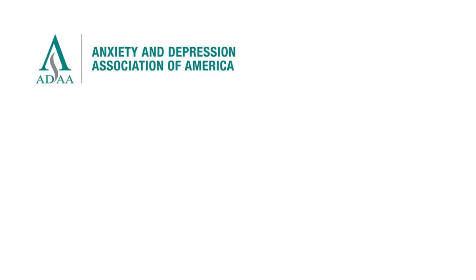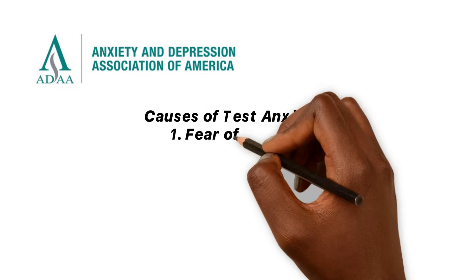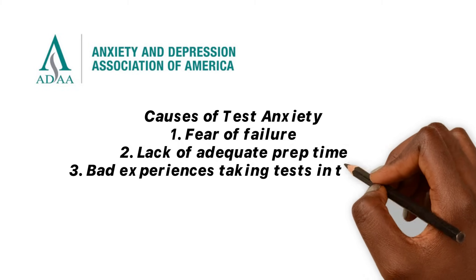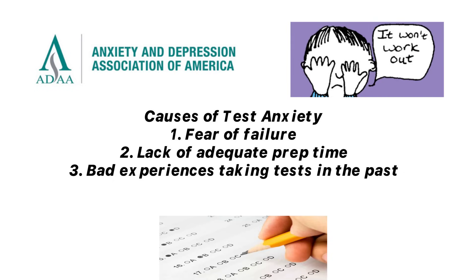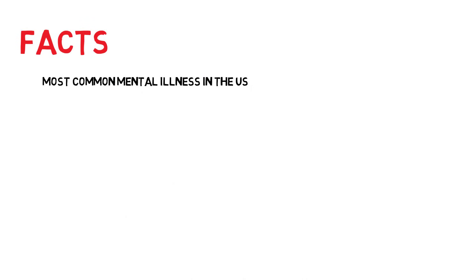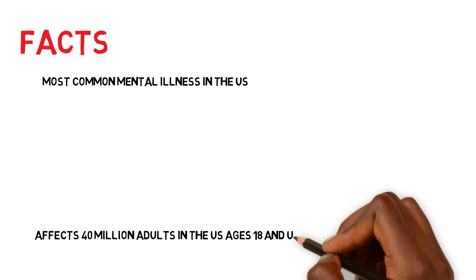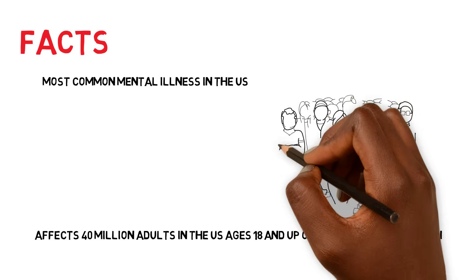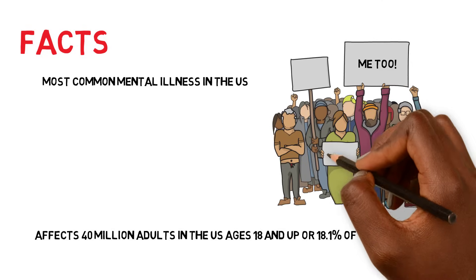According to the Anxiety and Depression Association of America, causes of test anxiety may include a fear of failure, lack of adequate prep time, or bad experiences while taking tests in the past. You're not alone — anxiety disorders are the most common mental illness in the U.S., affecting 40 million adults ages 18 and older, or 18.1% of the population, according to the Anxiety and Depression Association of America.